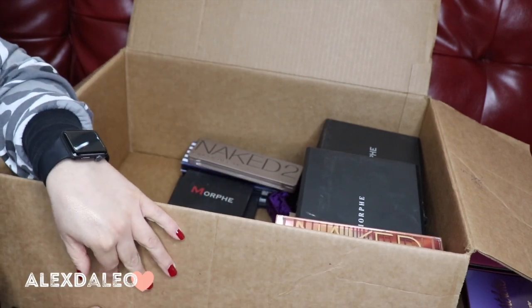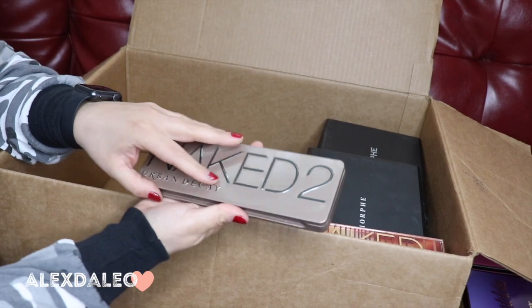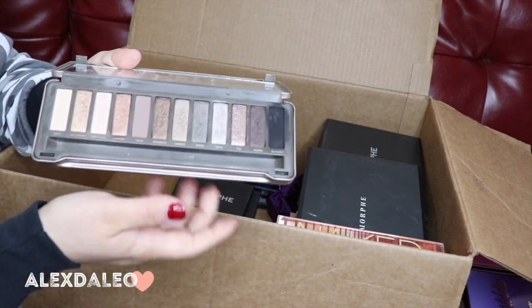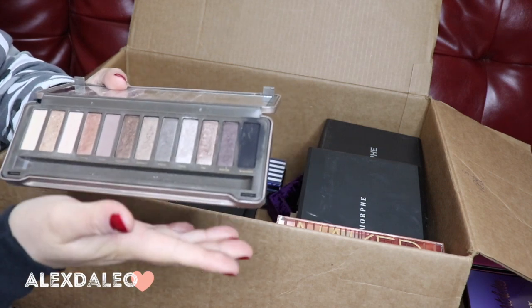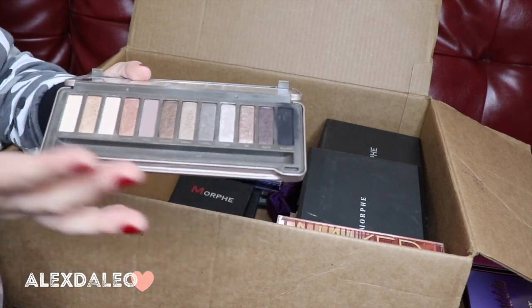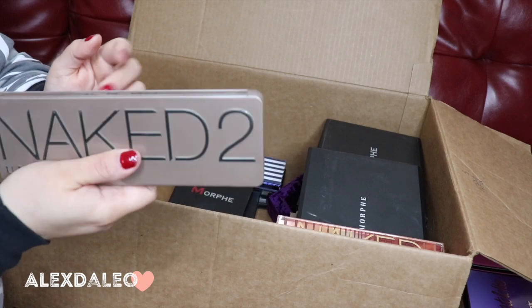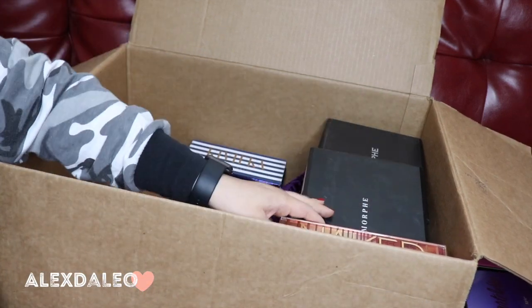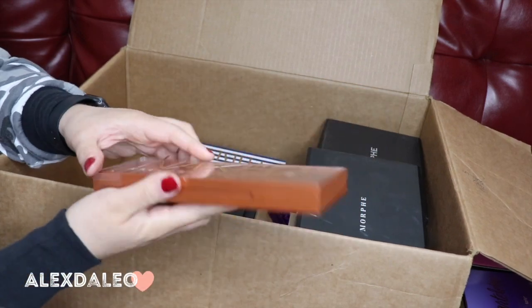This is the Naked 2 palette — another good neutral palette, but I rarely reach for it. I think I'm gonna get rid of this one unfortunately, so I'm putting it over here.